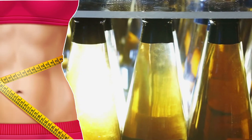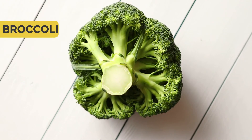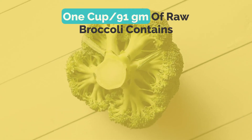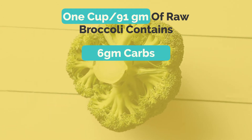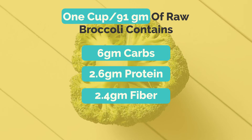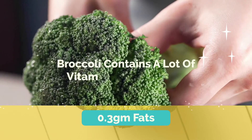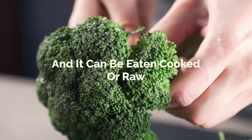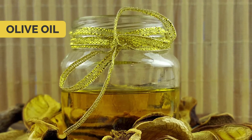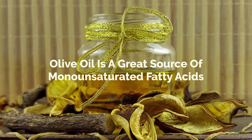Number two: broccoli. According to nutrition data, one cup or 91 grams of raw broccoli contains 6 grams of carbs, 2.6 grams of protein, 2.4 grams of fiber, and 0.3 grams of fats. Along with that, broccoli contains a lot of vitamins and minerals and it can be eaten cooked or raw.